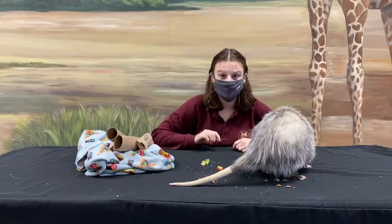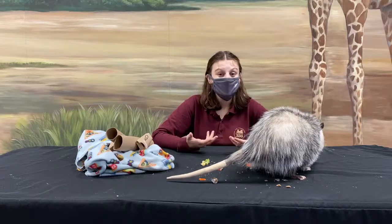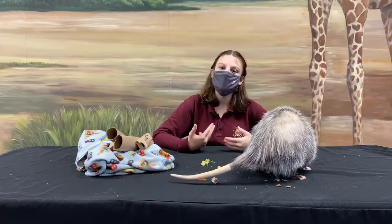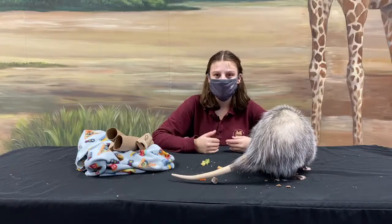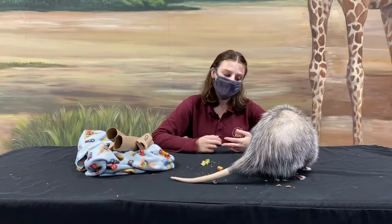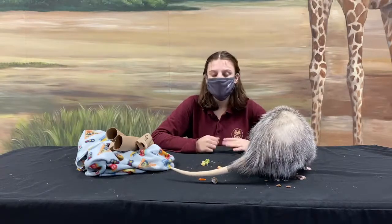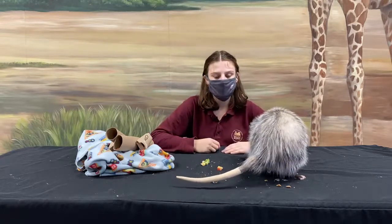These guys are nocturnal, which means they sleep during the day and come out at night. That's awesome because it means they are out of our way — you don't have to worry about running into them if you're out in your backyard. You are most likely not going to see them, although sometimes they do travel during the day in winter when they need warmth to look for food.